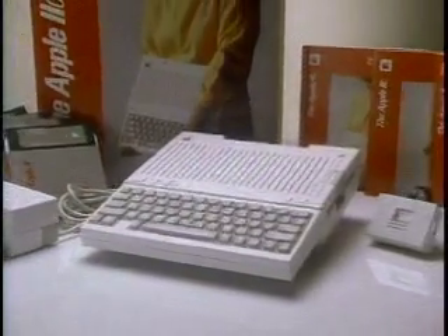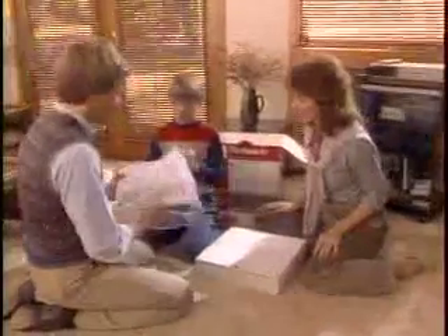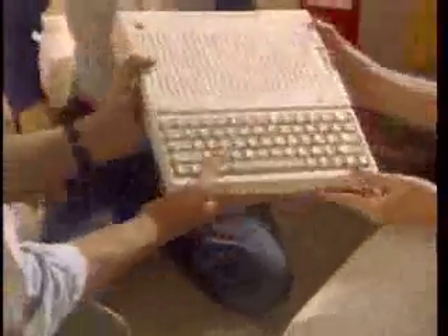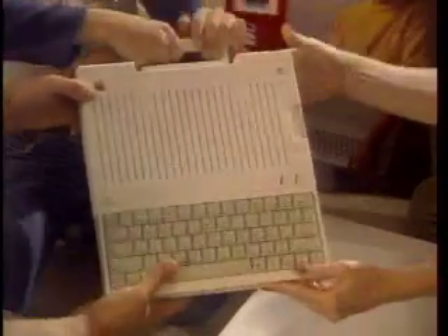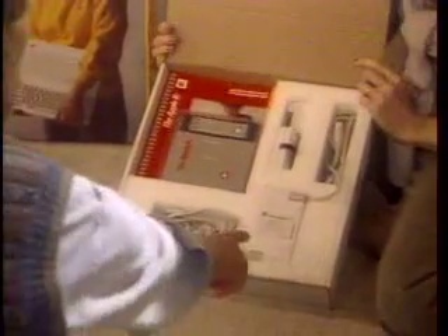The Apple IIc is the one computer that comes complete in one box. Everything you need to get started is included: a complete 128K computer with high resolution color graphics, professional typewriter-style keyboard, and built-in disk drive. A power supply, cables, and an RF modulator to connect to a television set.